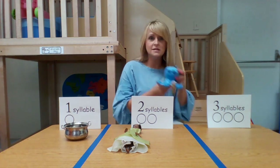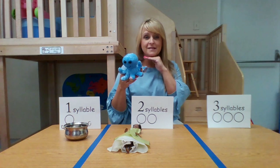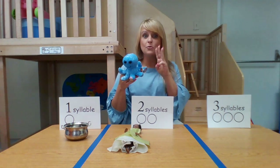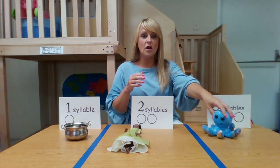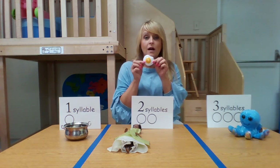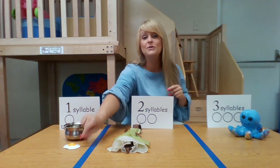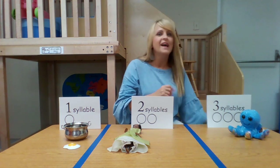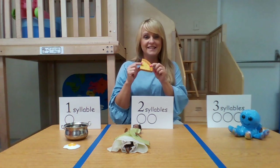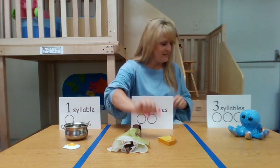Our next one is an octopus. Octopus — how many was that? Let's do it again. Octopus — three! Yes, so we're going to put the octopus over here with three syllables. Our next word is going to be an egg. Egg — just one. Our next one is something really yummy, my favorite: pizza. Let's do it together. Pizza — two. Super!